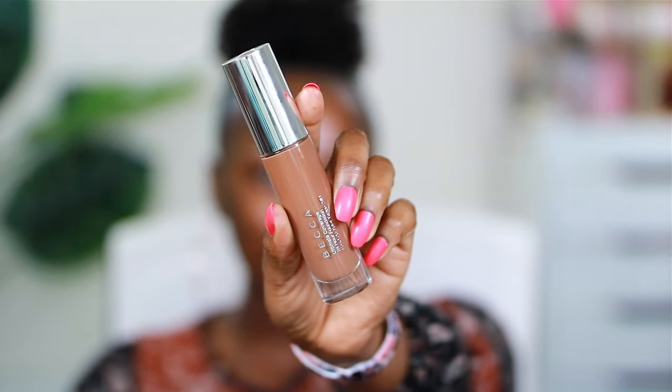I am very excited about this Becca foundation. It is a $44 foundation — full coverage, 24-hour water and transfer resistant, and supposed to be breathable. I have the color Cacao, which is the same as cocoa.